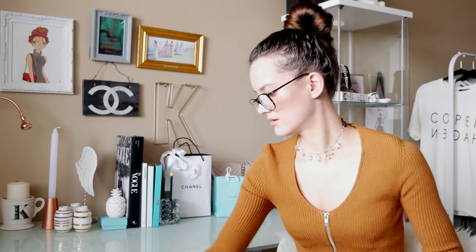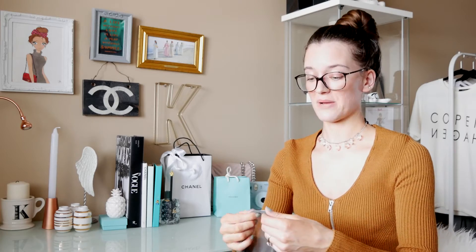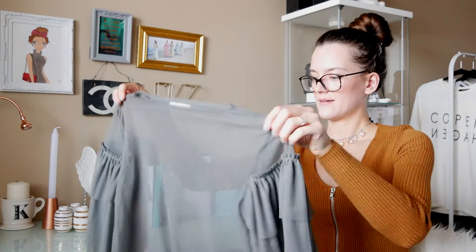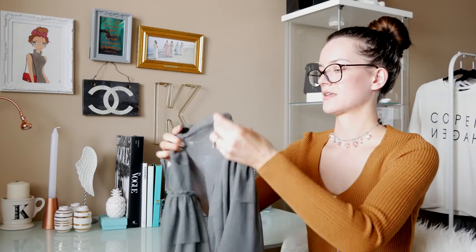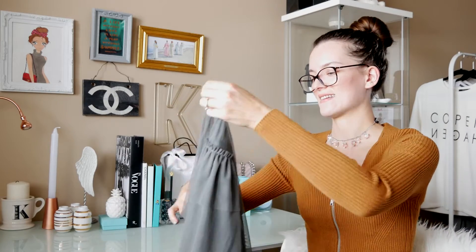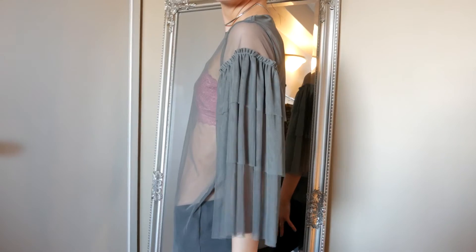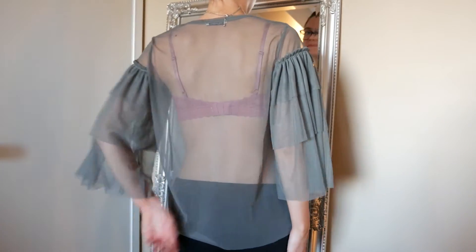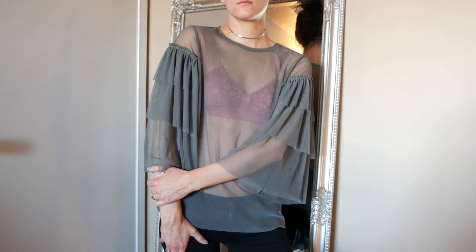Then I got this top from Zara — a lot of these clothes are from Zara and Urban Outfitters, that's where I've been shopping. This one was only $13, which is crazy! You have to wear a bralette or something underneath, but if you don't like the bralette thing you can totally wear just a tank top — you don't have to show so much skin. The material is really nice and I love the sleeves — the sleeves are the reason I bought this shirt. They're so dramatic and fashionable. It looks so pretty with skirts or tucked in with jeans.